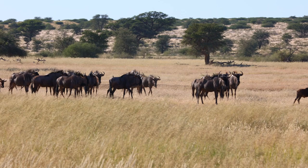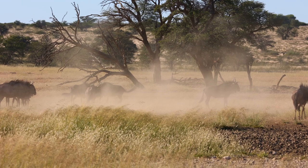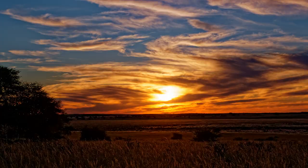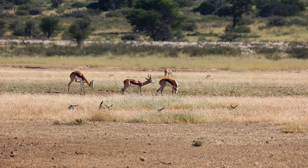These blue wildebeest are in the Knossop riverbed. The sun sets over Pulenswa Pan. The next morning we do a quick game drive before starting on the Pulenswa trail.